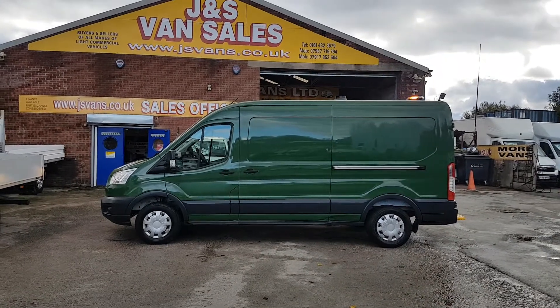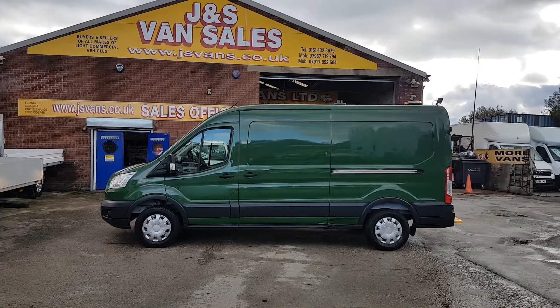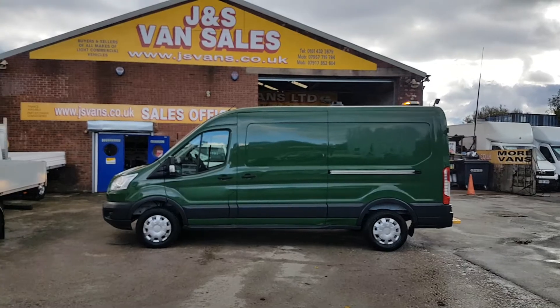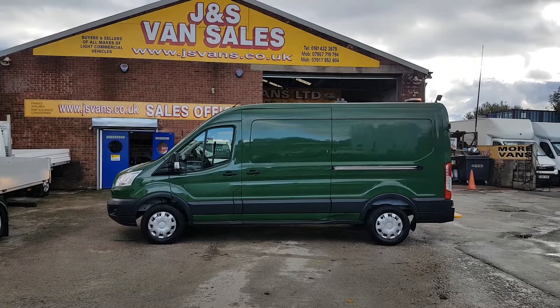Nice van, drives fine, lots of extras on this one. If you'd like to discuss, drop us an email, give us a call, or pop down to the showroom. We've got over 100 more vehicles in stock on the day of the video — thanks for tuning in and I'll speak to you soon.